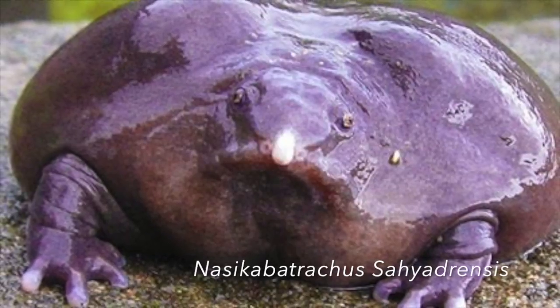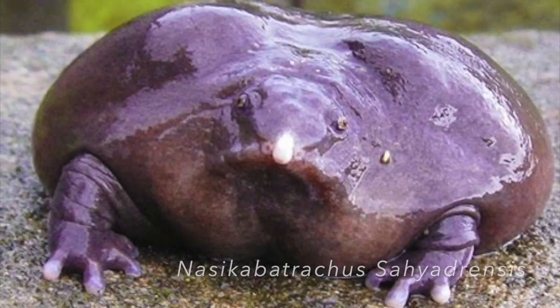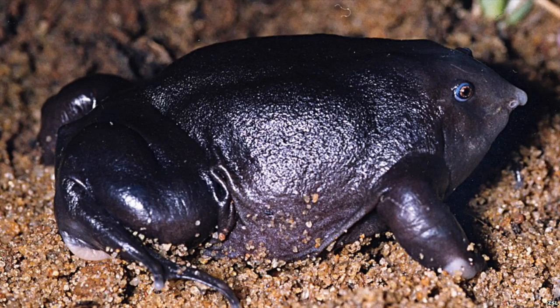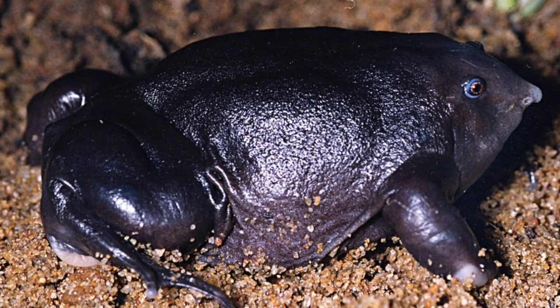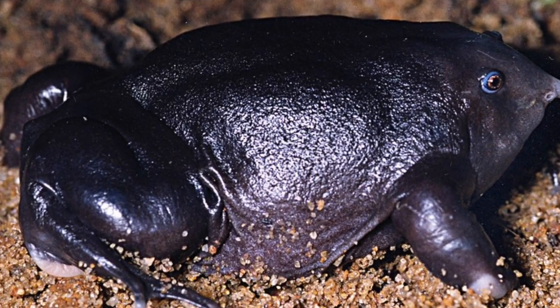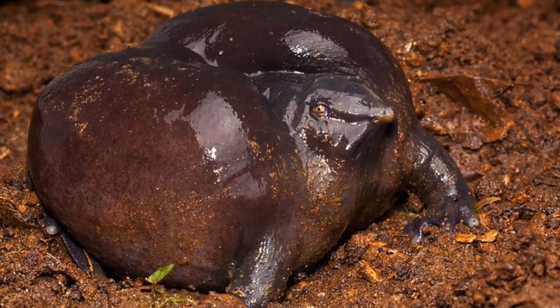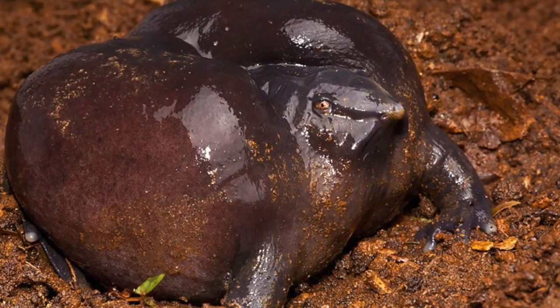Nasikabatrachus sahyadrensis is a frog native to India, more commonly known as the Indian purple frog or pig nose frog. The scientific name derives from the Sanskrit word 'nasika', meaning nose, the Greek word 'batrachus', meaning frog, and 'Sahyadri', which is the local name of the Western Ghats mountain range where it is found.